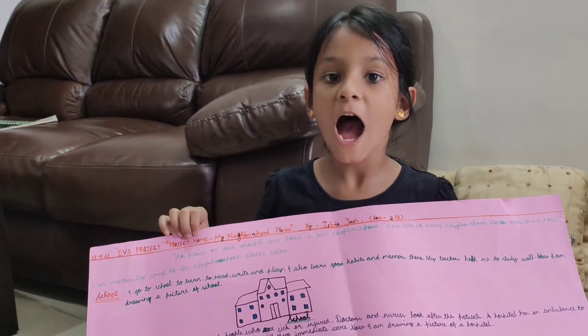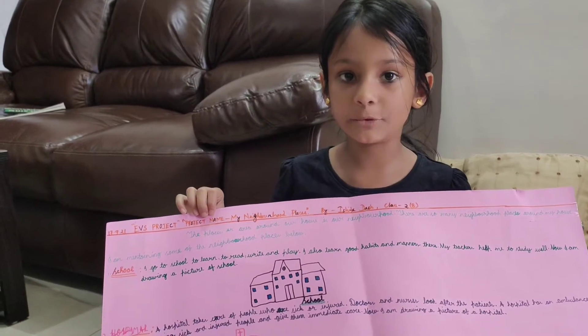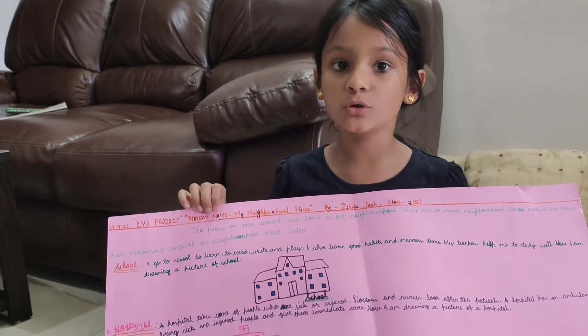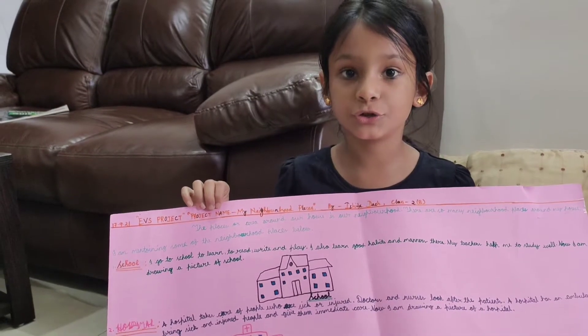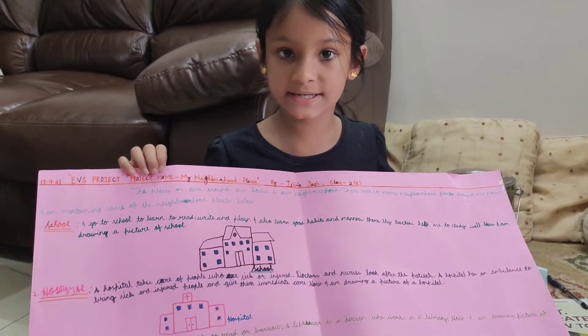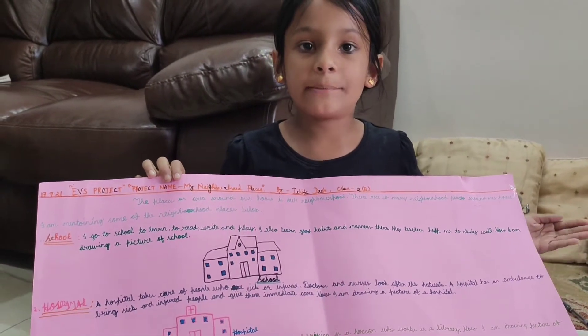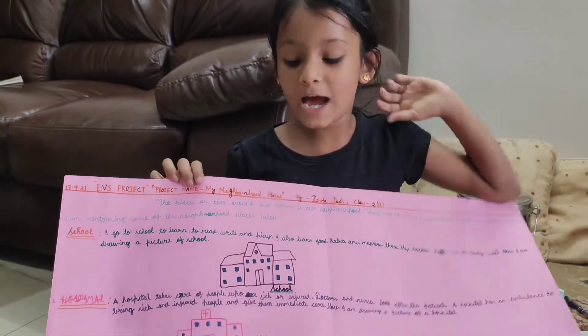First of all, I am going to tell you what's a neighborhood. The places around our house is called a neighborhood. I have many neighborhood places around my house. So now I am going to tell you some neighboring places around my house.